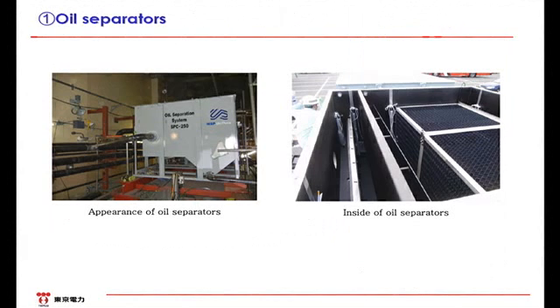The water transferred using hoses and others goes into the process main building and the miscellaneous solid waste volume reduction treatment building. Then, after it is pumped up, the oil is separated. Since the water leaks out into the turbine building, it contains such things as grease and lubricant oil which could jam the cesium adsorption tower. Therefore, the water first goes through the oil separator. The picture to the right shows the inside. At the wire mesh, the oil and the water are separated using the difference in specific gravity.